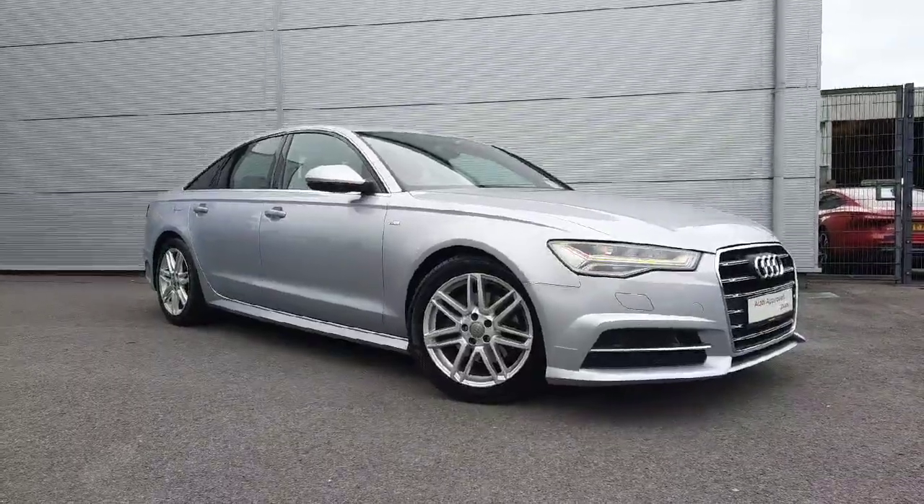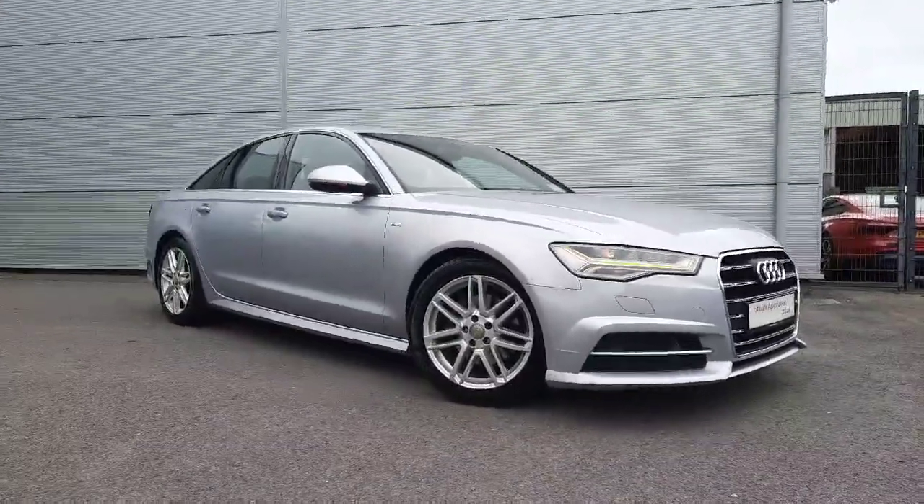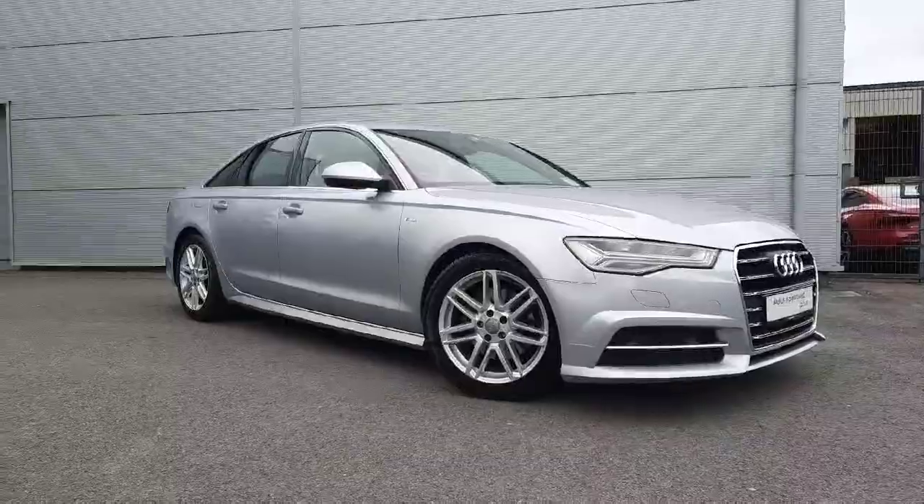If you would like to view this car or book a test drive, don't hesitate to give us a call at Audi Johara, or you can find us on the Dinor road. Thank you.